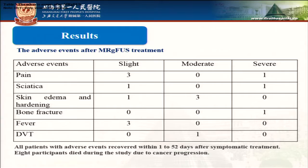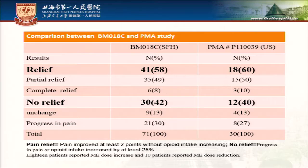This table shows adverse events after MRGFUS treatment. All patients with adverse events recovered within 1 to 52 days after corresponding treatment. In comparison with the PMA study, the pain relief ratio was similar, so we obtained comparable results.